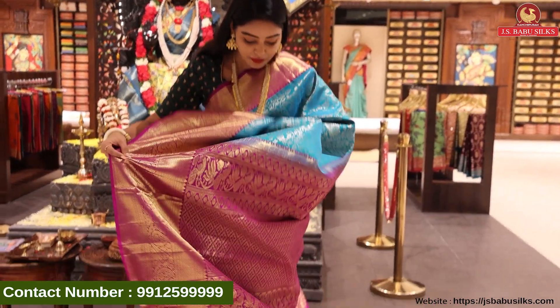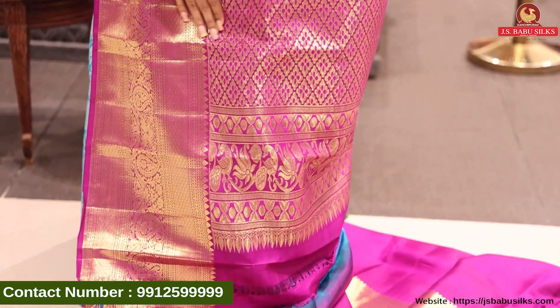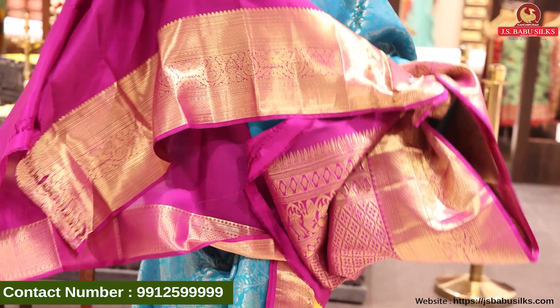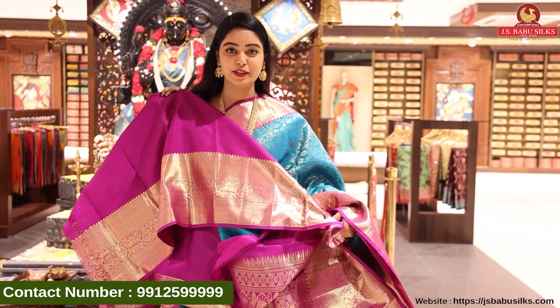Look at it — wow! Beautiful pallu, rich pallu in floral design in gold zari. And look at the blouse — wow! Contrast blouse with dark pink color. Plain blouse with superb border. And the price is Rs. 19,998.